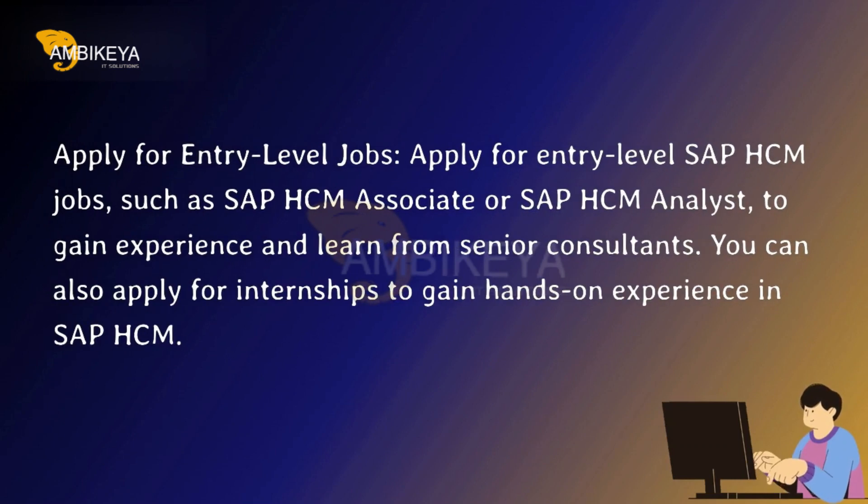Apply for entry-level jobs. Apply for entry-level SAP HCM jobs, such as SAP HCM associate or SAP HCM analyst, to gain experience and learn from senior consultants. You can also apply for internships to gain hands-on experience in SAP HCM.